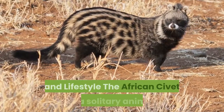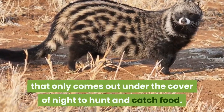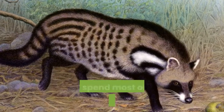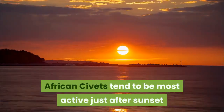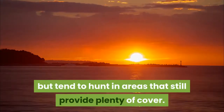African civet behavior and lifestyle. The African civet is a solitary animal that only comes out under the cover of night to hunt and catch food. These nocturnal animals are primarily tree-dwelling creatures that spend most of the daylight hours resting in the safety of the trees high above. African civets tend to be most active just after sunset but tend to hunt in areas that still provide plenty of cover.